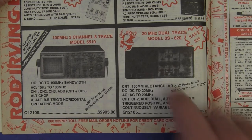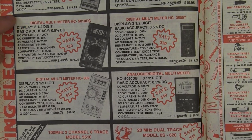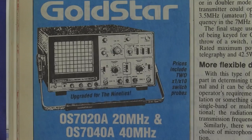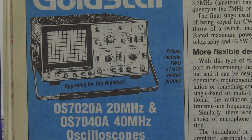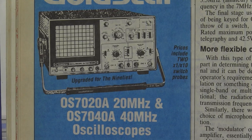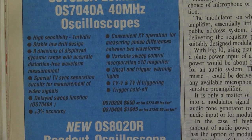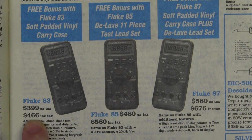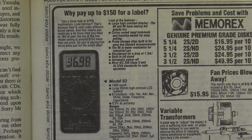And here we have Goldstar, folks. For those who don't know, Goldstar is the original name for LG — yes, LG, who made consumer electronics. They also made oscilloscopes back then before they changed their name. I liked Goldstar better. They didn't make a bad analogue scope — 1 millivolt per division sensitivity, 650-odd bucks for the 20 megahertz version. And how much did the Fluke 80 series cost in 1990? Anywhere from $466 including tax up to $676 — pretty much the same cost as today. But why pay up to 150 bucks for a label? Ask Jeff Wood.